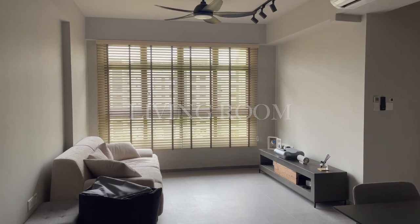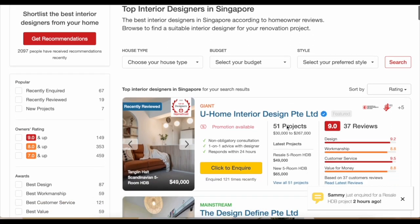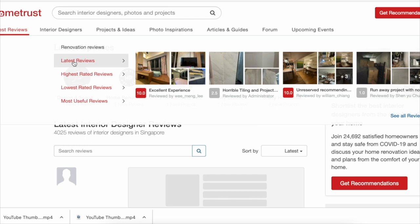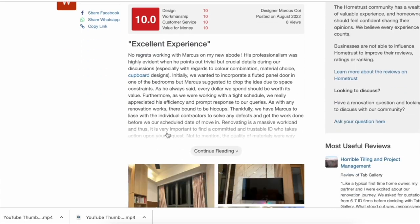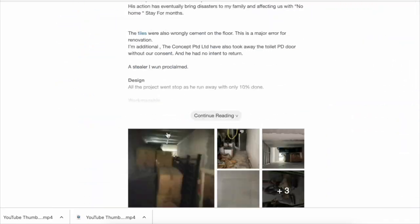Before we dive in, I'd like to introduce a website called HomeTrust. It publishes reviews of all interior designers in Singapore and features the top ones as well. As a matter of policy, they do not remove any reviews, be it positive or negative. They allow all homeowners' opinions to be published for greater transparency in the industry, including negative reviews, so doing your research will definitely help reduce the chances of experiencing renovation nightmares.